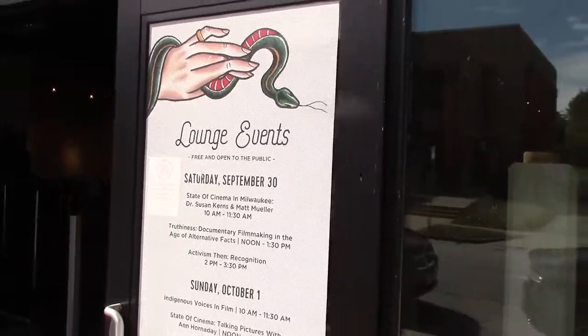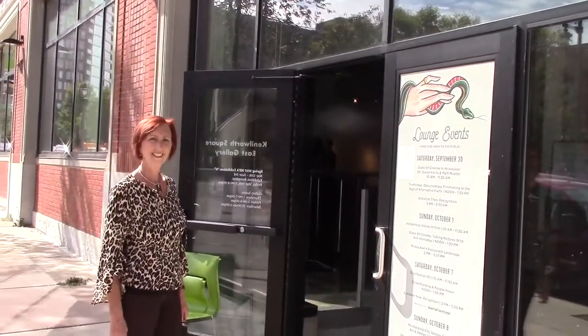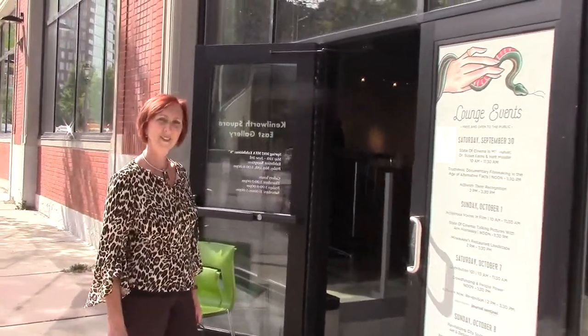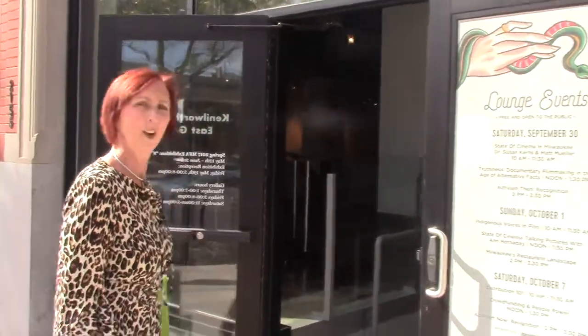Hi, we're here on Milwaukee's east side on Prospect Avenue the day before the Milwaukee Film Fest opens. I'm here with Steinhoffel's Decorating Solutions designer Lori Green. Hi Lori. Hi Stephanie. And she's gonna show us this Film Fest lounge that she helped redesign. Take us through and tell us what you did.